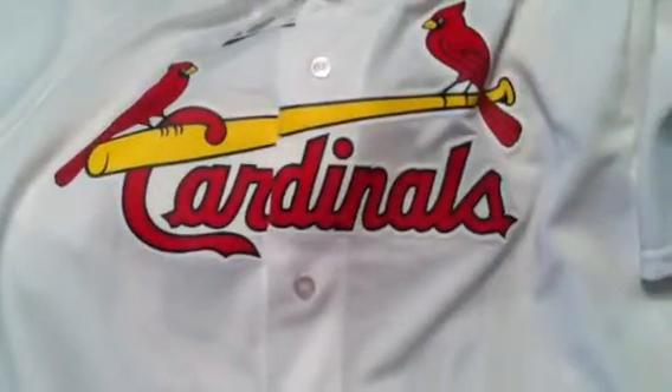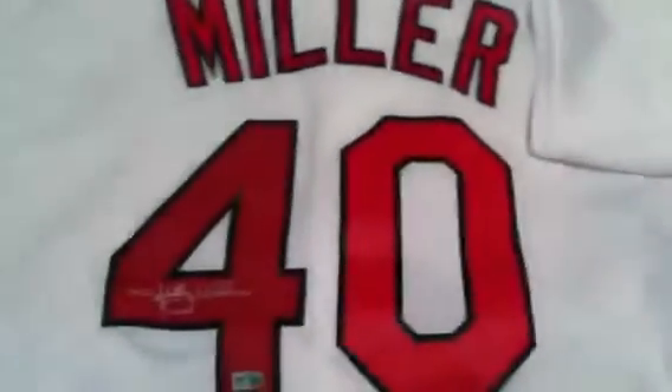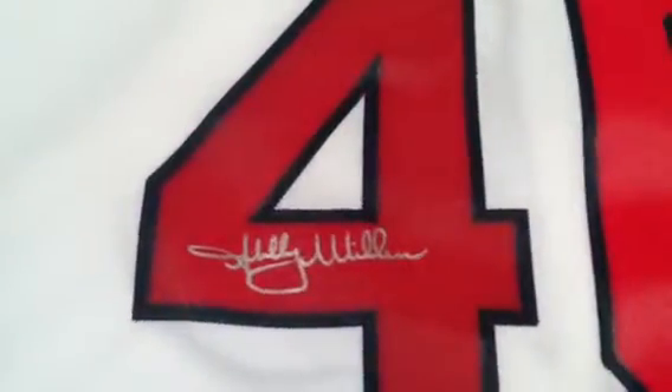We currently only have four of these in stock. Available at PowersAutographs.com or by calling 650-888-7915.